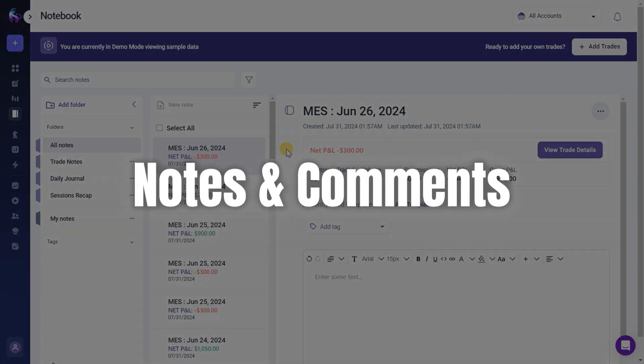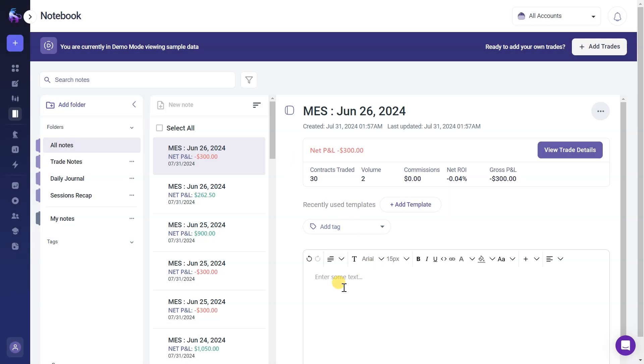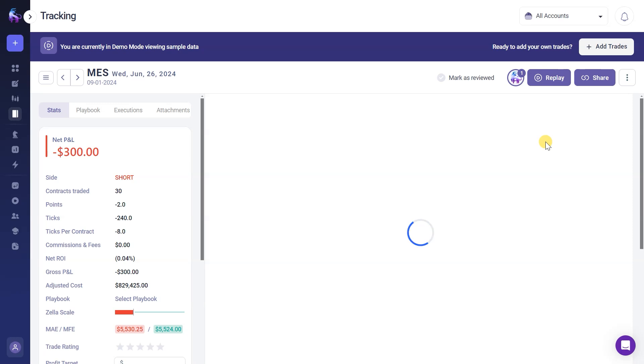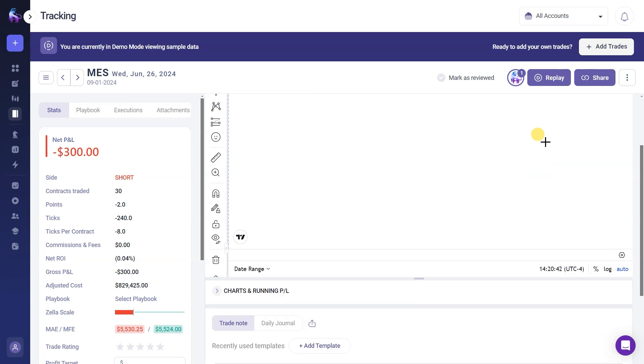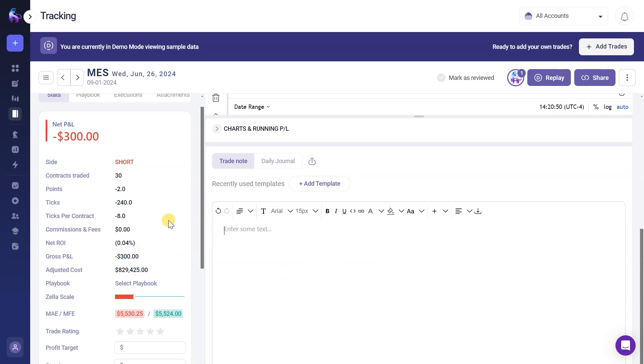I also appreciate the notes and comments feature. It's so easy to jot down thoughts and observations after a trade — whether it's about a specific trade setup or a market movement. These notes become a valuable resource for refining my trading plans. This feature is fantastic for both beginner traders and seasoned traders who want to document and review their trading experiences. It's incredibly helpful to revisit these notes when planning future trades.